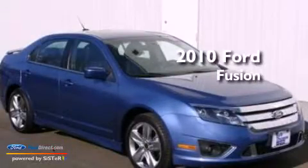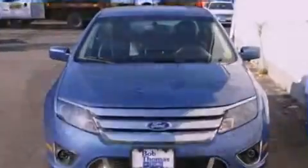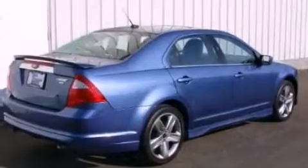This is a 2010 Ford Fusion. It has a six-cylinder engine and an automatic transmission. Its top features include a double wishbone independent front suspension and a sport suspension.